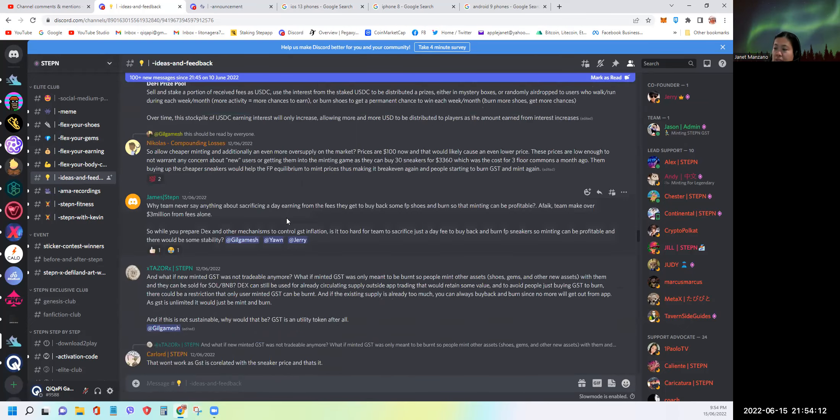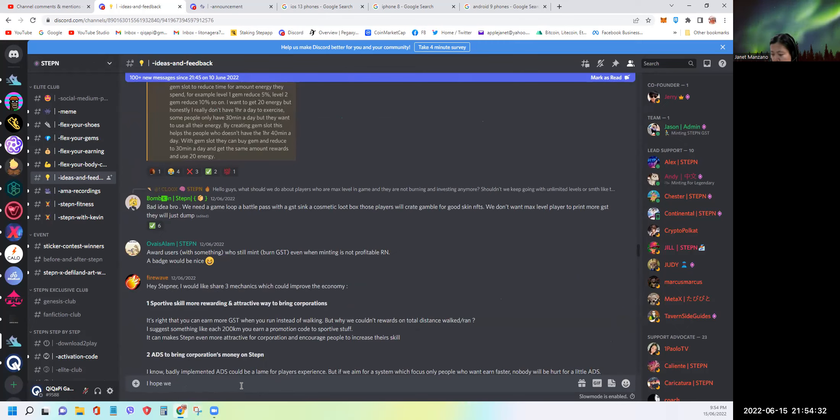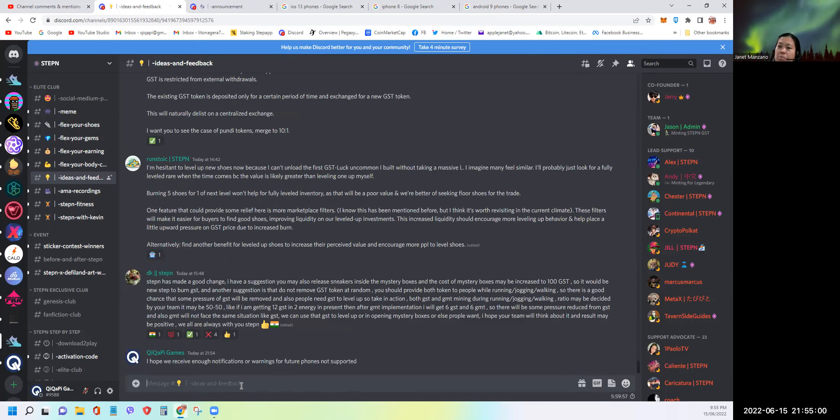Regarding the phone issue, what I can post here is: 'I hope we receive enough notifications or warnings for future phones not supported.' Keep it short and simple — KISS. I'm sure they understand what I mean. I'll type that in and hit enter. Okay guys, it's not good news, but hopefully there's an AMA happening in about five minutes.